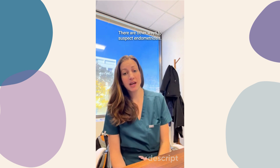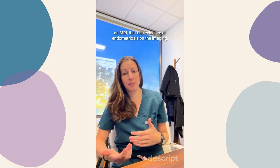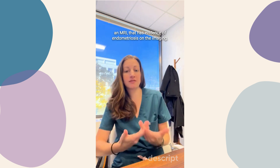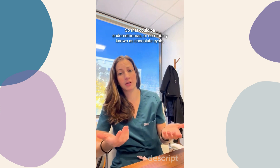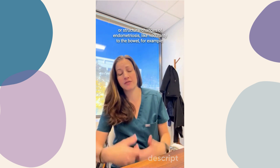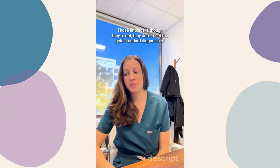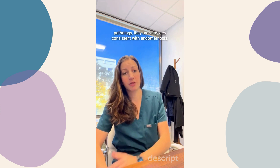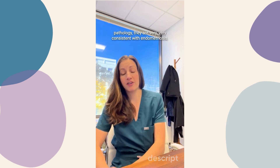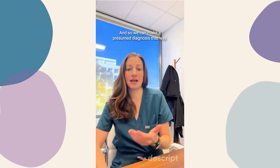There are other ways to suspect endometriosis. The most common is if there's imaging, like an ultrasound or an MRI, that has evidence of endometriosis. That could be endometriomas — commonly known as chocolate cysts — or structural changes of endometriosis, like nodularity to the bowel. Those findings, although they don't meet the gold standard diagnosis of pathology, are very consistent with endometriosis, so we can make a presumed diagnosis that way.